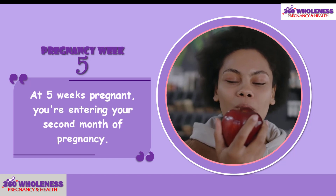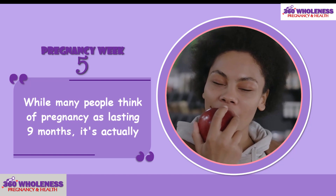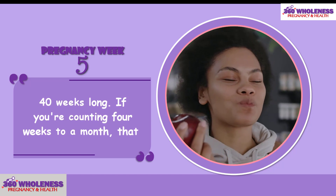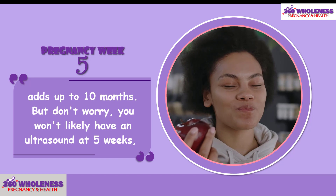At 5 weeks pregnant, you're entering your second month of pregnancy. While many people think of pregnancy as lasting 9 months, it's actually 40 weeks long. If you're counting 4 weeks to a month, that adds up to 10 months.